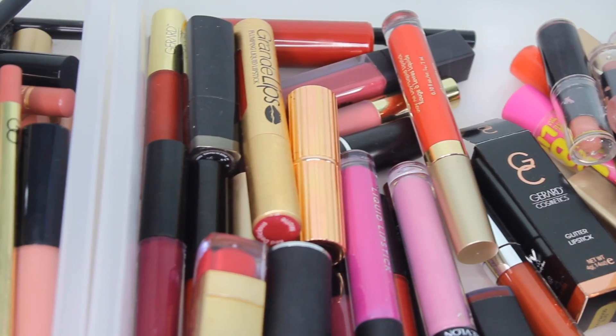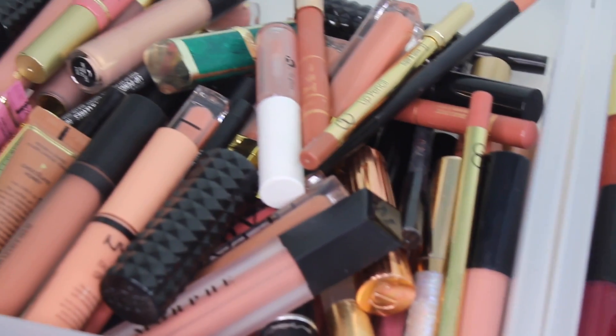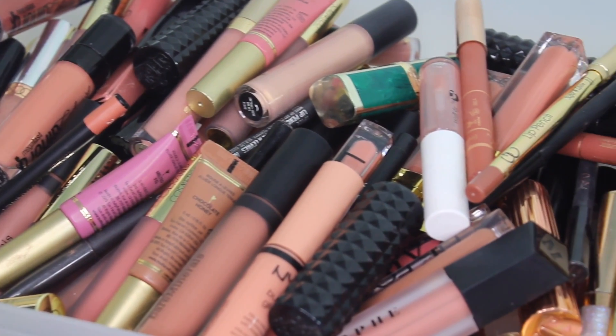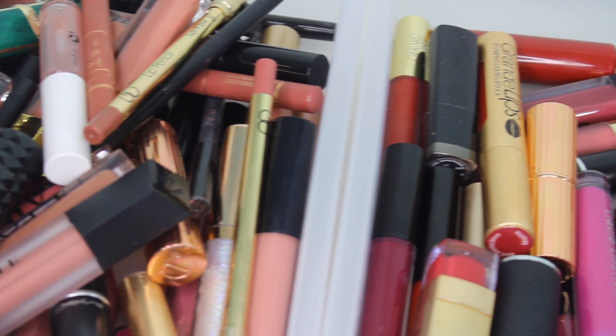And that is it for my red, pink, and bright colored lipstick declutter! I hope you guys enjoyed it. Make sure you are subscribed so you can check out my nude lipstick declutter video coming in a couple weeks. These are all of my nude lipsticks and we need to declutter them. I love you all so much and I'll see you in the next one!